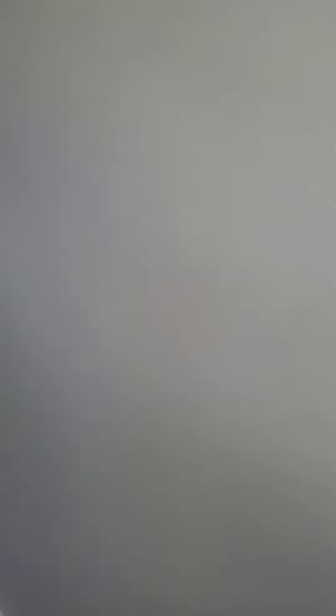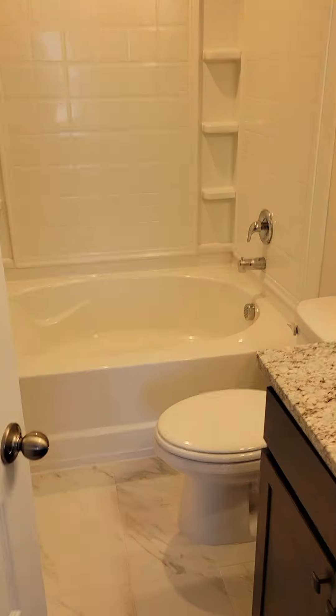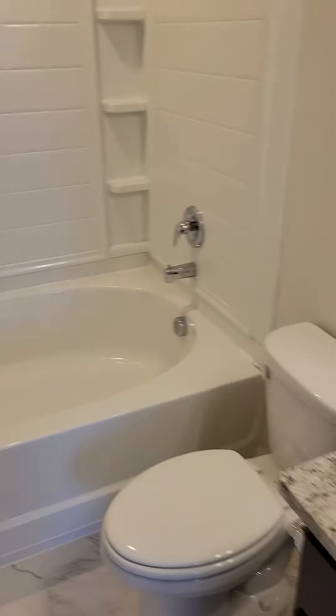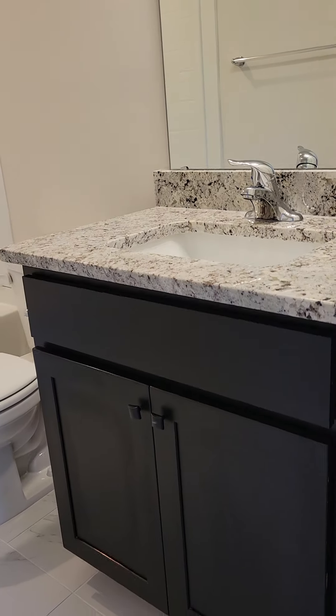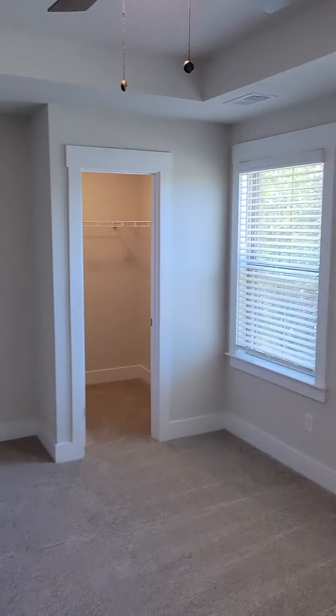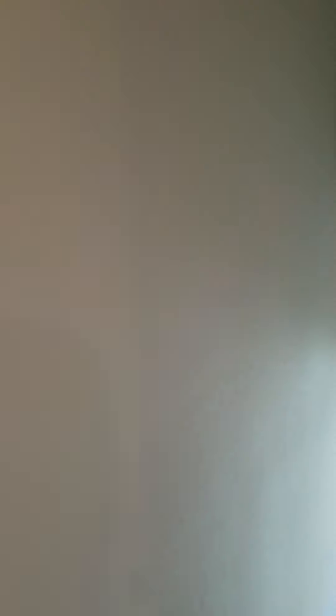A vanity in the powder room instead of the pedestal sink. Let's give you a look at the garden tub, because if you want to be soaking, you want to be soaking in the garden tub — so here's a quick look-see at that large garden tub. This is the primary suite. I like those black cabinets and that granite countertop.